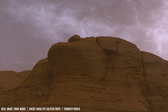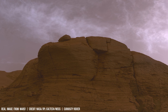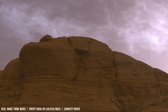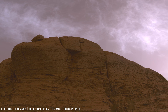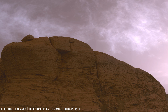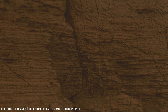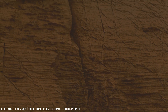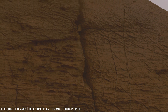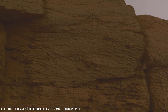Detecting specific isomers of organic molecules — like enantiomers — on Mars is significant. These chiral molecules likely originated from biological processes, as non-biological processes rarely create stereoisomers in equal amounts.